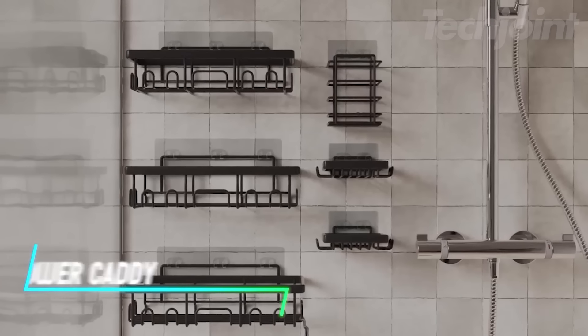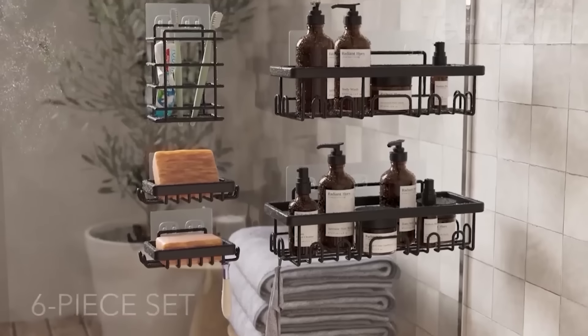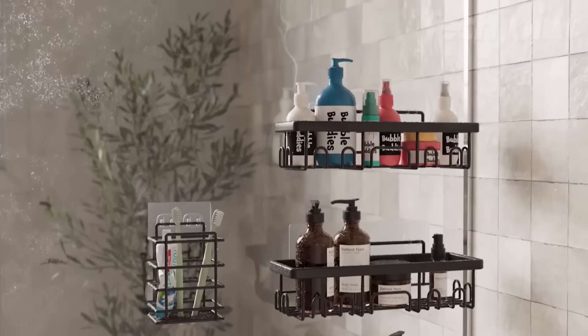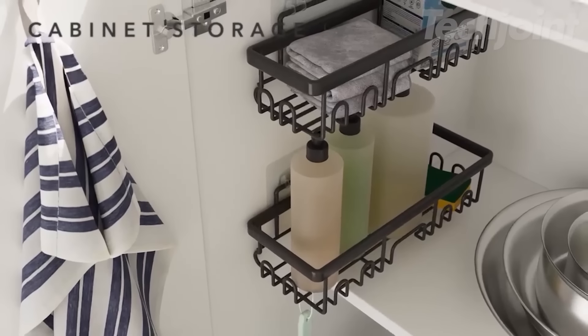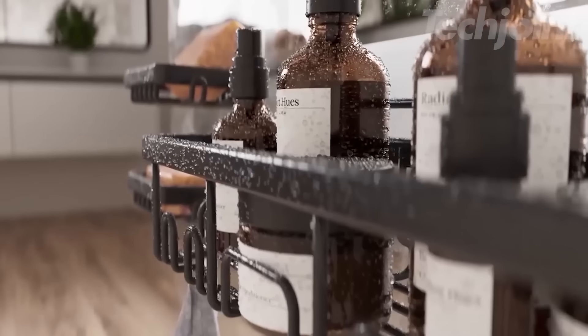Transform your shower space with this adhesive shower caddy, designed for ultimate organization and convenience. Each set includes a variety of caddies, along with holders for soap and toothbrushes, catering to all your bathroom essentials. Enjoy hassle-free installation with strong adhesives — no tools or drilling required. Made from durable, waterproof materials, these caddies resist rust and maintain their sleek appearance.